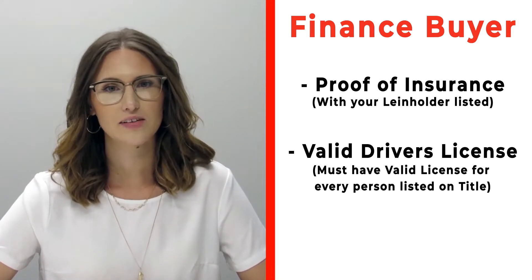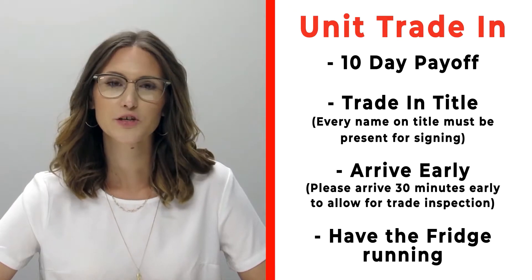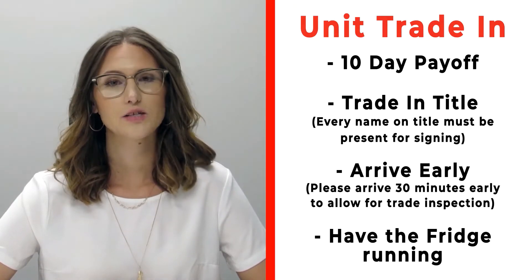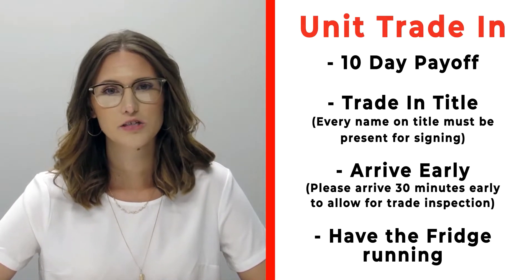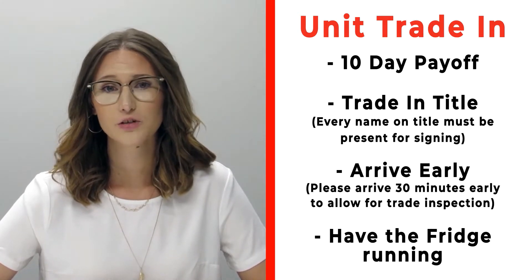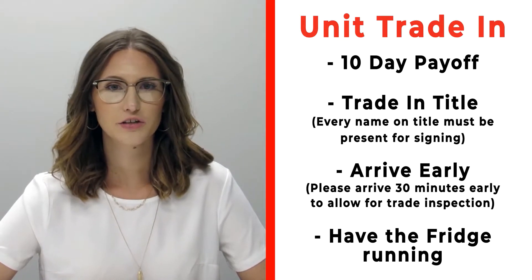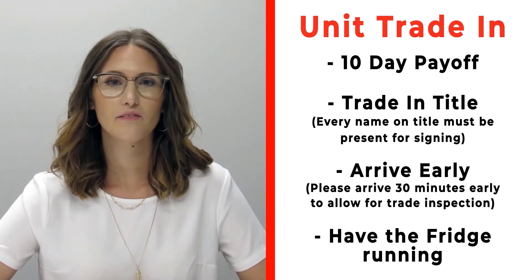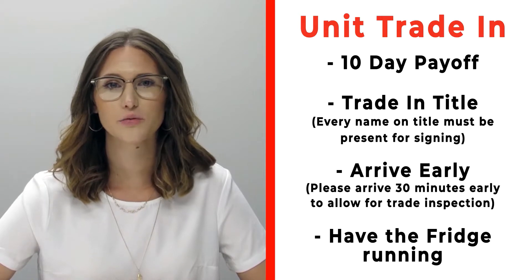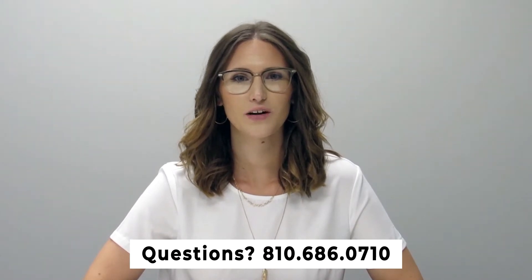Also make sure that you bring all valid driver's licenses of all persons that will be listed on the title. If you have a trade, please bring your 10-day payoff as well as your title, and all persons who will be listed on the title of that trade. Arrive 30 minutes early before your appointment time so we can properly inspect your unit, and make sure that you have the fridge on and running prior to arrival. If you have any questions, please feel free to give us a call at 810-686-0710.